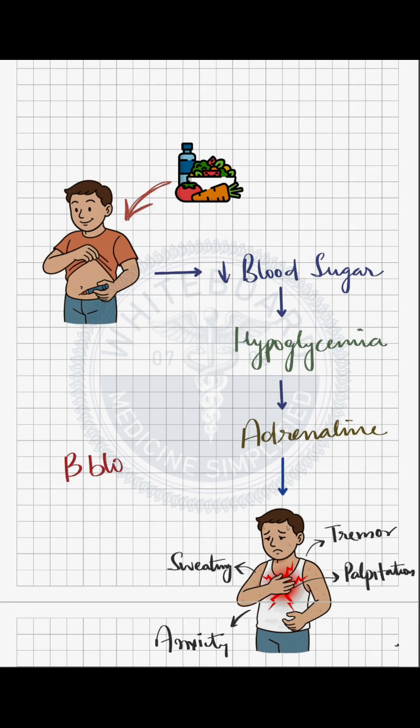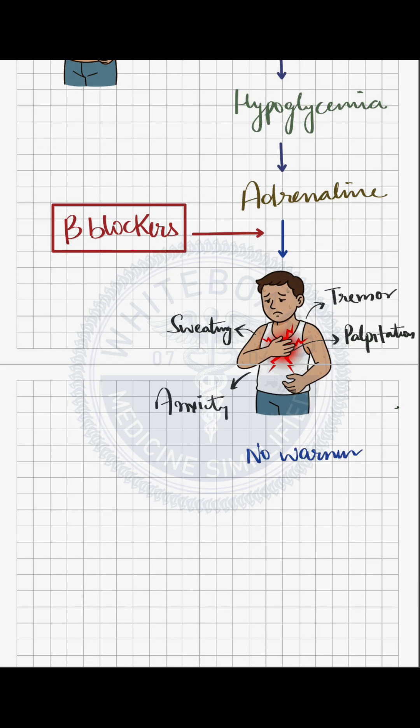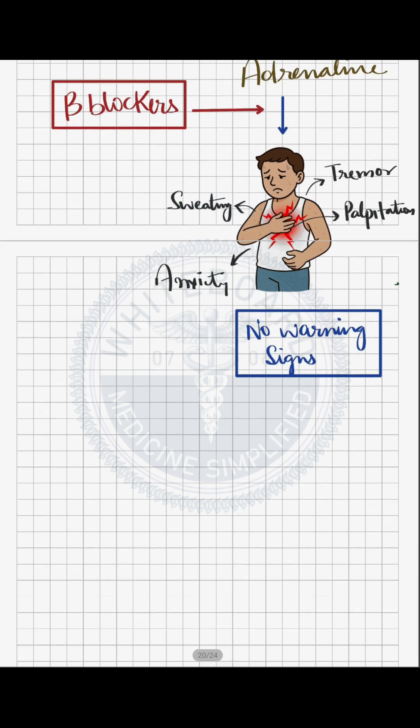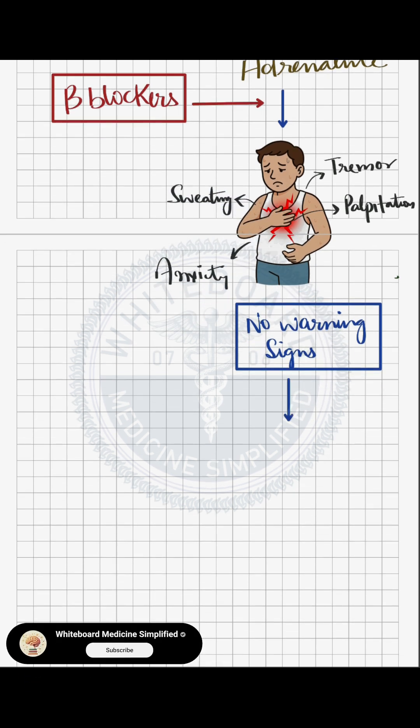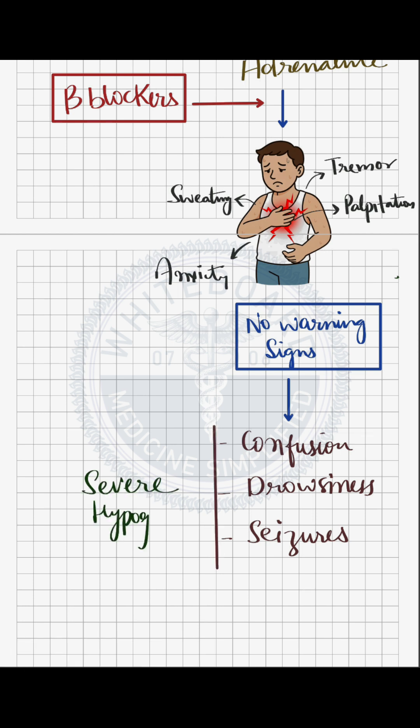But when we give the beta blocker on top of that, especially a non-selective one, it blocks the beta receptor through which the adrenaline acts. So now those warning signs are blunted or completely masked. The patient might not realize their sugar is falling and may only present later with confusion, drowsiness, or even seizures due to severe hypoglycemia.